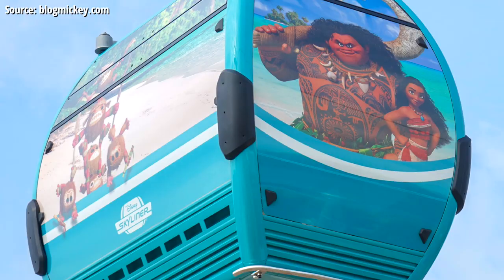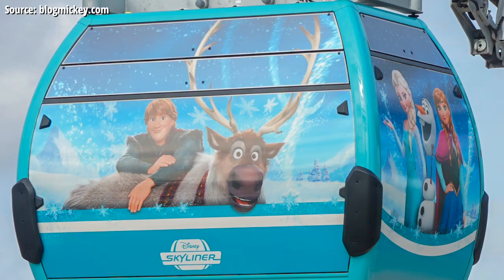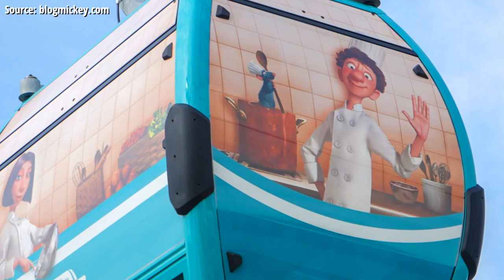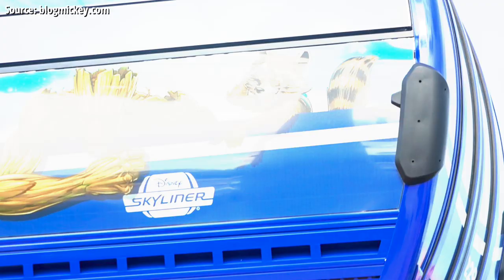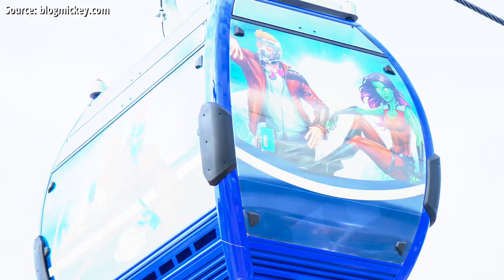Moving on to the teal gondolas, we've got a Moana design — I have a feeling there are plenty of Moana fans that'll be requesting to wait to ride this gondola in particular, probably a request cast members can fulfill when things aren't too busy. Also in teal, we've got a Frozen gondola. And speaking of new properties coming to Walt Disney World, we've got a teal Ratatouille gondola featuring Remy in the classic Pixar style. Now we've got a big one — a blue gondola vehicle with Marvel characters, specifically the Guardians of the Galaxy: Groot, Rocket Raccoon, Star-Lord, and Gamora in a hand-drawn yet slightly dimensional illustration style. We've also got Yondu — 'I'm Mary Poppins y'all' — on the other side, and Star-Lord has his music. Great to see.